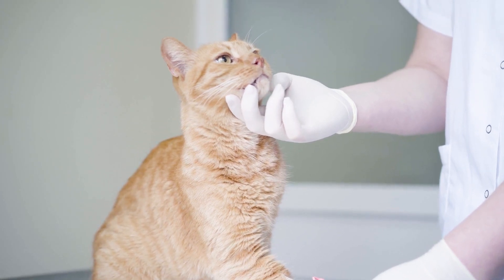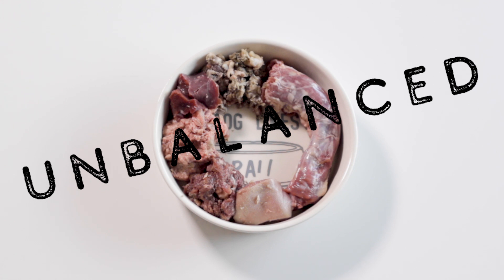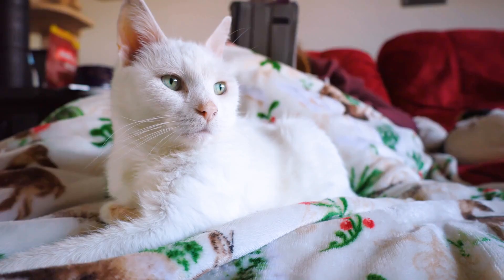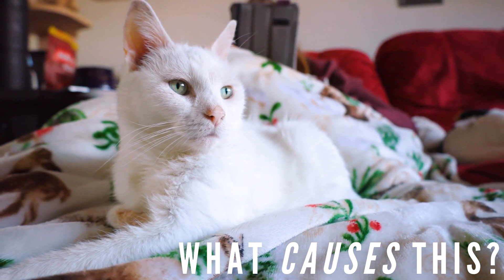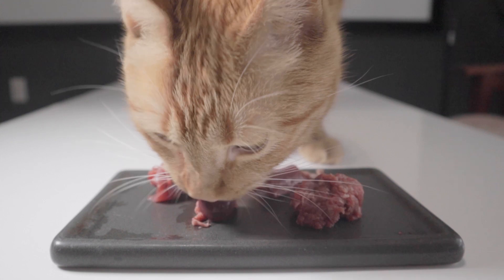Did you know that there's a greater risk of your pet developing hypothyroidism on an unbalanced homemade diet than on commercial dry food? Why is this? What exactly causes hypothyroidism in pets, and what can you do to make sure that it doesn't happen to your pet if they're raw fed?